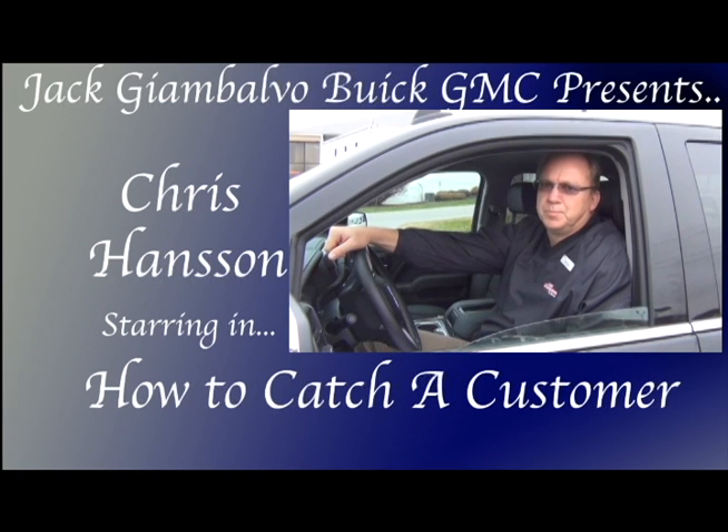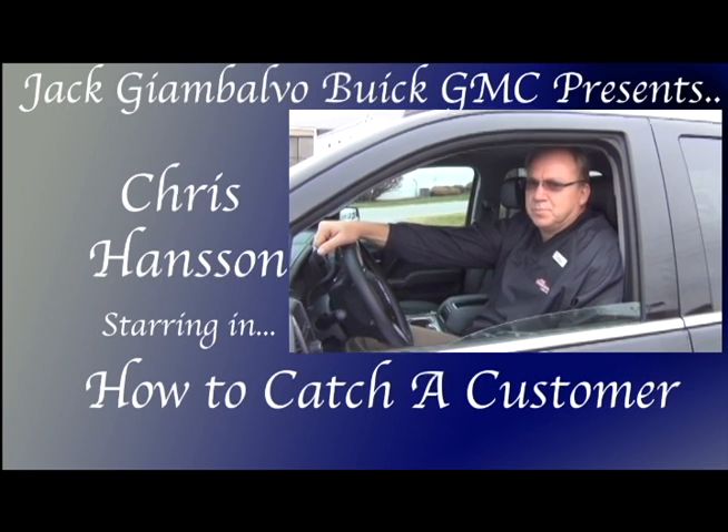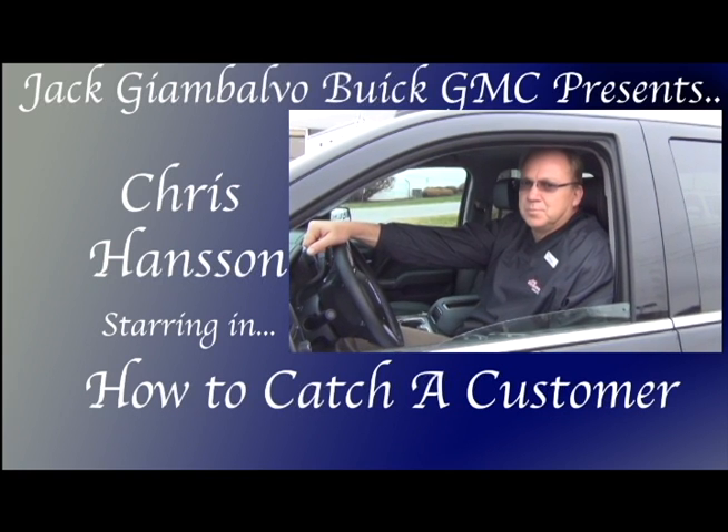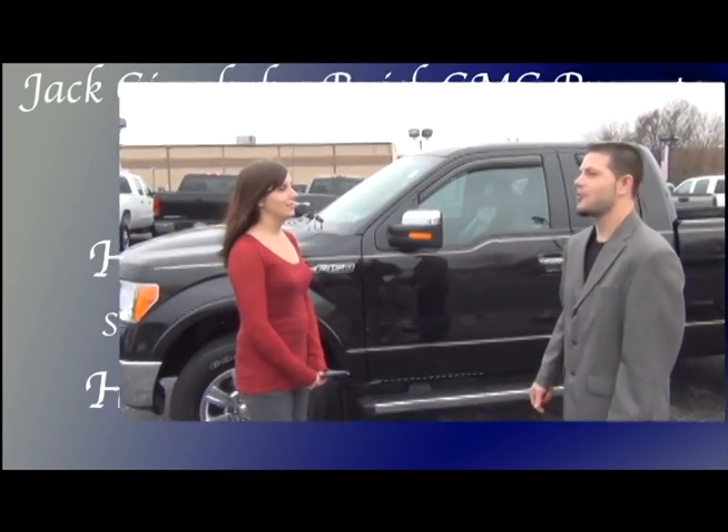Well, your customer on the 2014 GMC Sierra with the 5.3 liter V8 is with a decoy Ford salesman today, looking at a truck that doesn't even have a five-star overall vehicle safety rating. So, Sarah, are you ready to buy?